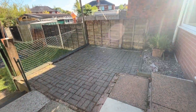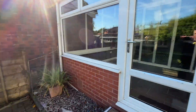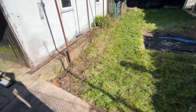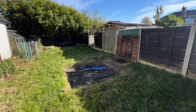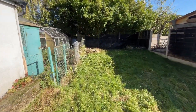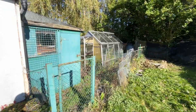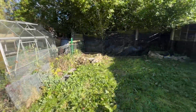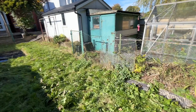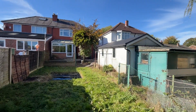And again this is the conservatory which we went into earlier on. We've also got steps down from here, or a ramp as well, onto a really good sized garden. Walking down the garden, we do have the shed and a greenhouse. And turning round, you can see what a super sized property it is.